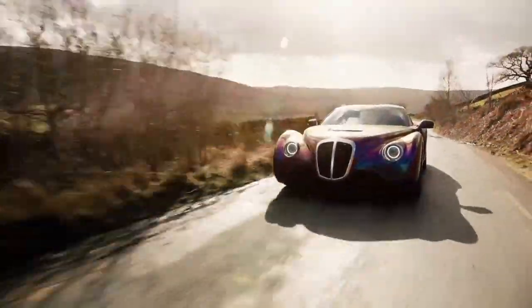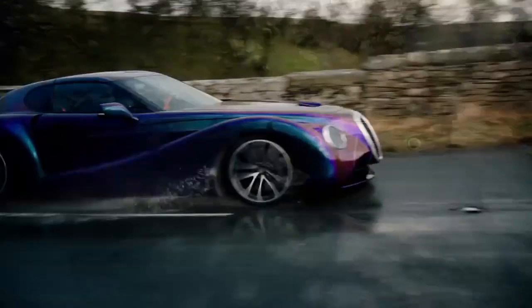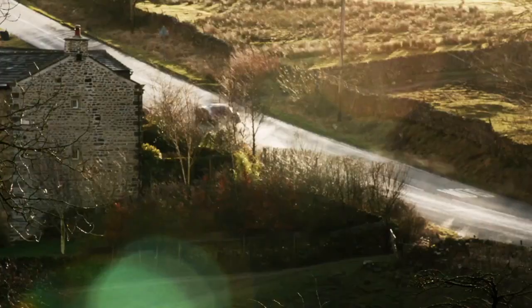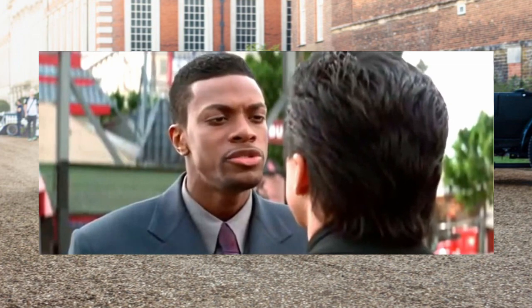A lot of people say it looks like Cruella DeVille's car, and yeah, with the long curved back, it does — I can't deny it — but I feel like that's just an injustice to it. If I paid for one of these and the first thing I heard when I rolled up to a car meet was 'look, it's Cruella DeVille,' I'd be like, what the hell did you just say?